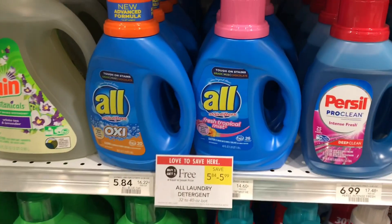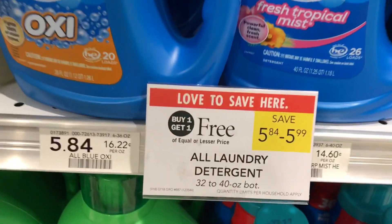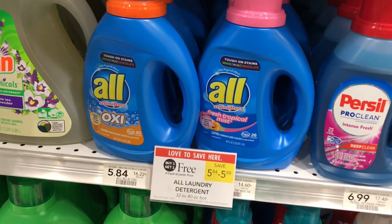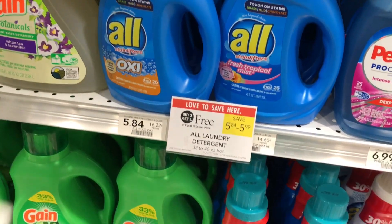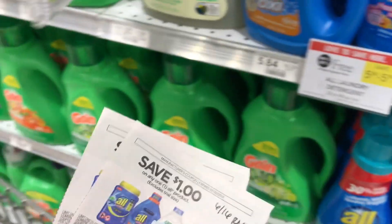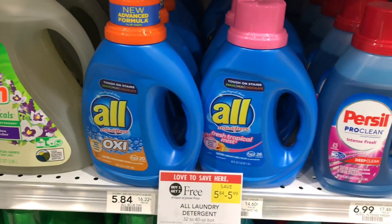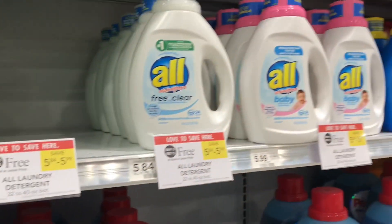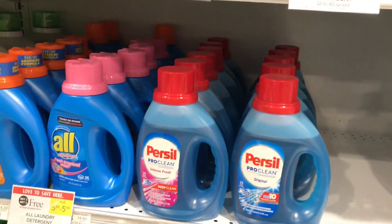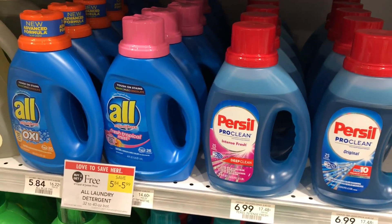The next deal is on All detergent — the 32 through 40 ounce bottles. These are buy one get one free, so I'm going to buy two at $5.84. I'll use two $1 off manufacturer coupons from the 6/16 RetailMeNot, bringing them down to $3.84, or $1.92 each. We also have $1 rebates on SavingStar, which brings it down to $2.84 after the rebate, or $1.42 each.